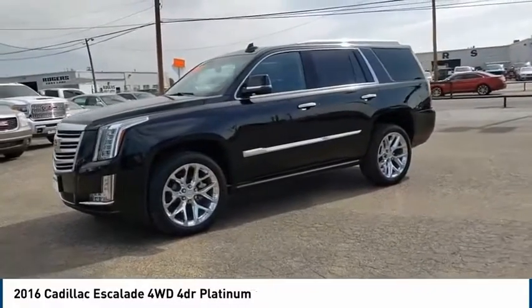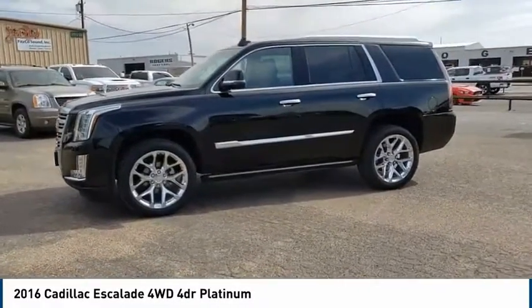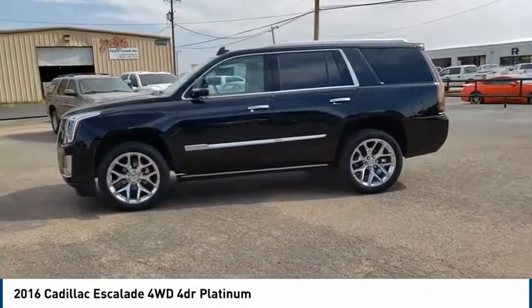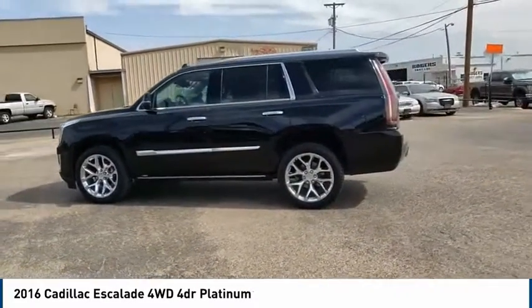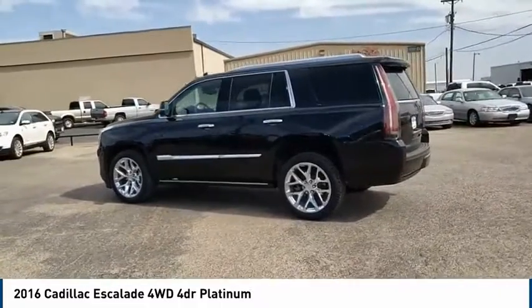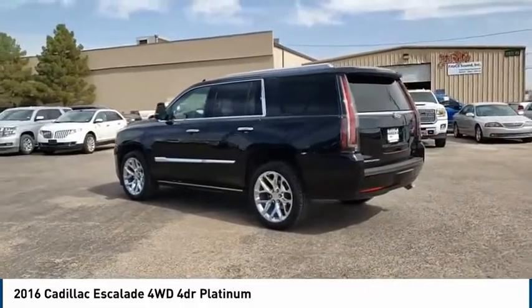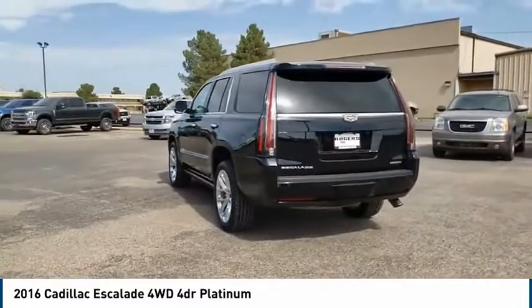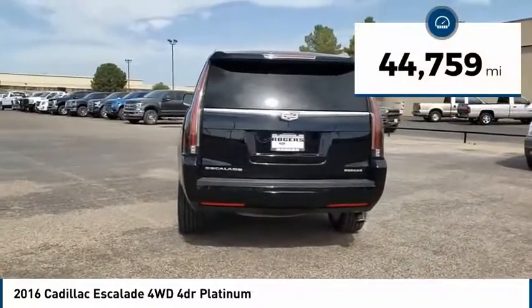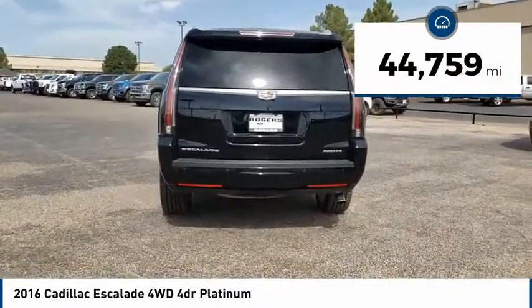Come test drive the 2016 Cadillac Escalade. A full-size luxury SUV, the Cadillac Escalade stands for A-list style. Thrilling yet effortless performance combined with advanced luxury and technology that's on the leading edge of the industry makes the Escalade an easy choice. This vehicle has less than 45,000 miles.